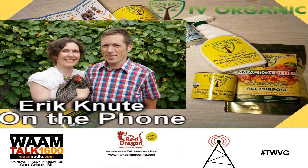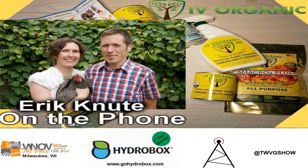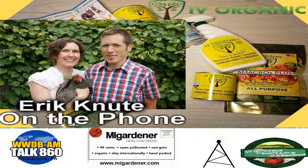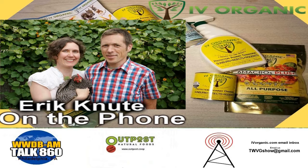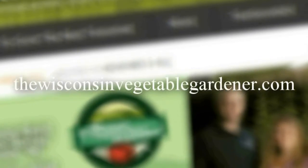You can find us on the internet at rootsimple.com. We also have a podcast in the iTunes store called the Root Simple Podcast. We greatly appreciate you taking time out of your day to share with Holly, myself, and all of our listeners how to live a little more simply. Thank you, Joey and Holly — great to talk to you. For more information, please visit thewisconsinvegetablegardener.com.